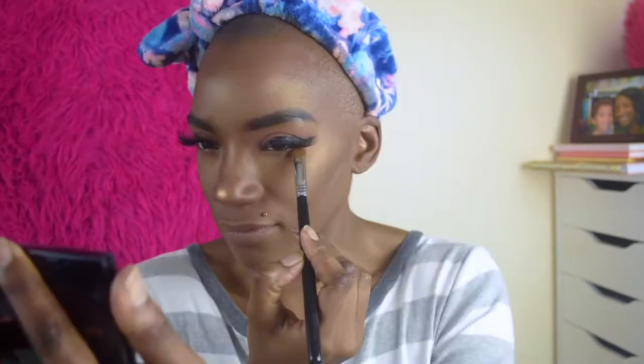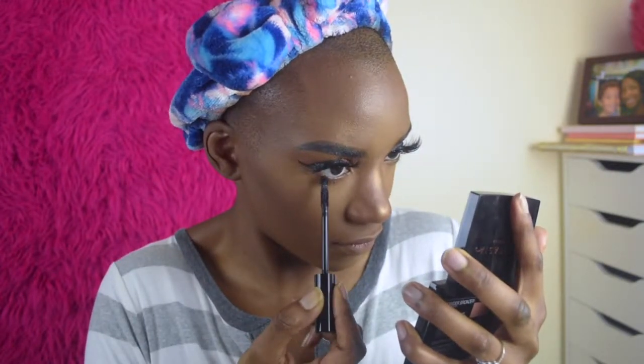Now that the face is pretty much done, we're going back to the eyes and placing Royal Prerogative right underneath the eyes. We're using the same color scheme — light brown, dark brown, then black — blending those colors all together with a small crease brush, then using the blending taper brush to blend that out. Finally, we're adding some definition to the bottom lashes by applying mascara.